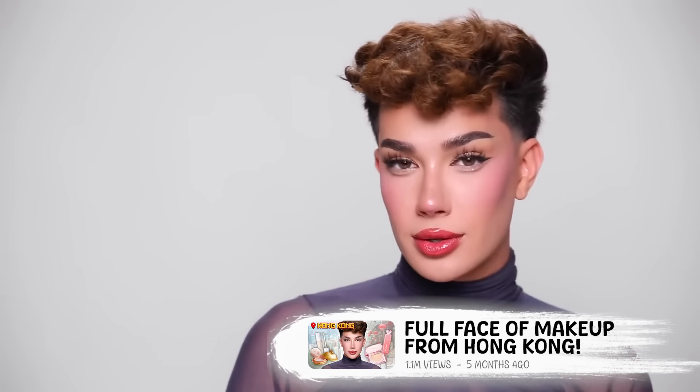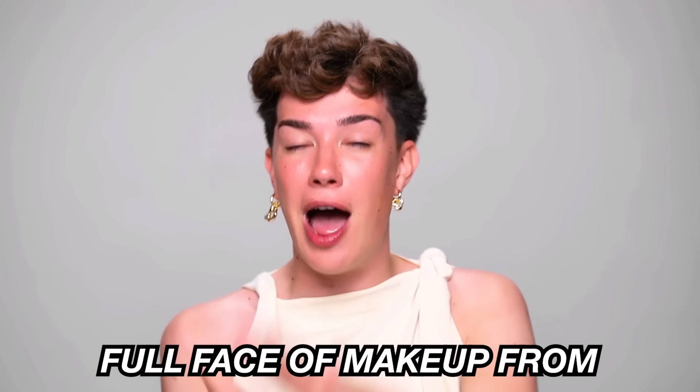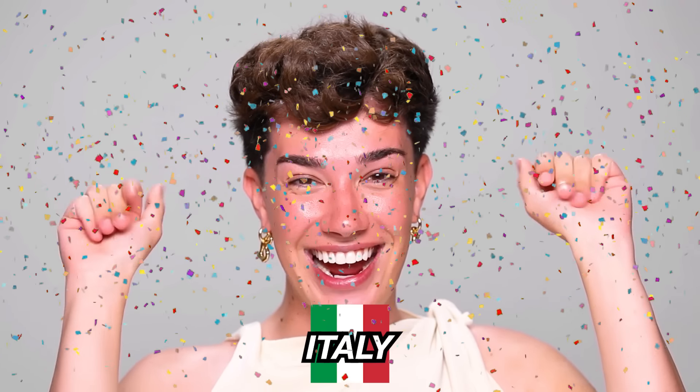We have previously tried a full face of makeup from Hong Kong, we tried a full face from Korea. I also did a full face of Indian makeup on my Instagram — would love to do that for a YouTube video as well. But now in today's episode, we are doing a full face of makeup from Italy — Italia!